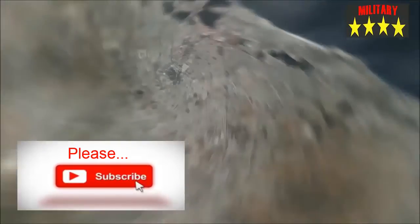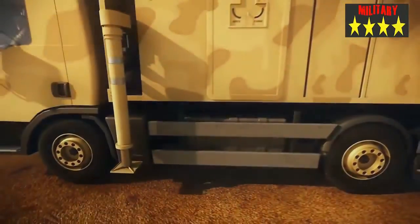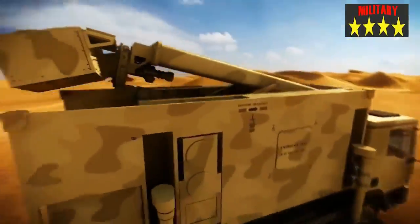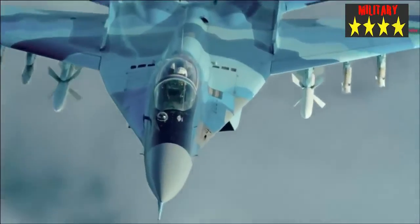The contract follows fulfillment of the delivery and installation of a RAT-31DL fixed air surveillance radar system to monitor approaches from the Bay of Bengal. The long-range air surveillance radar is being used to enforce Bangladesh Air Force's Air Defense Identification Zone along the coast of the country.